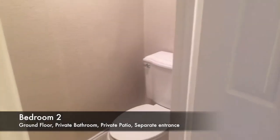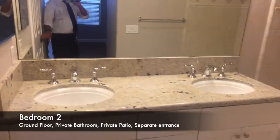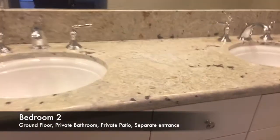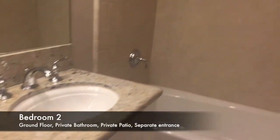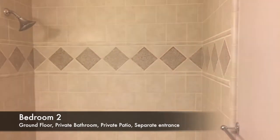Here's the bathroom for the downstairs bedroom. You've got twin sinks, and it's got some new granite, and a pretty cool looking shower here.